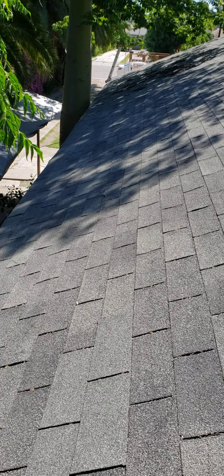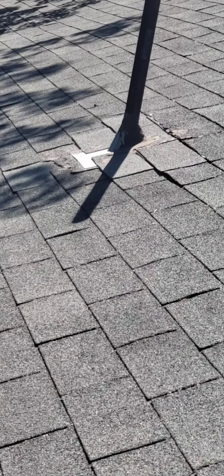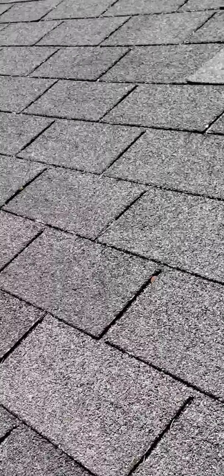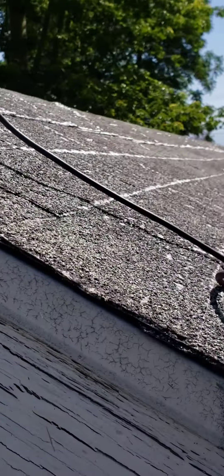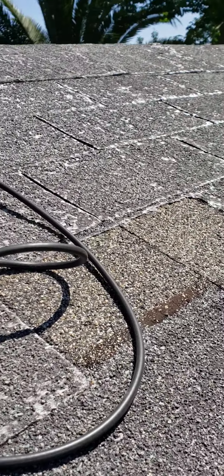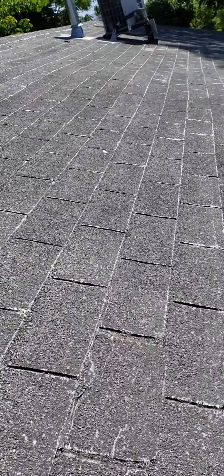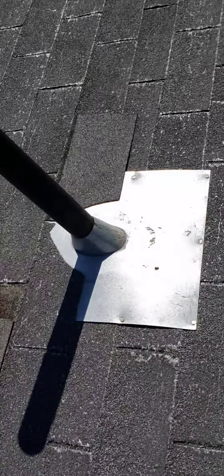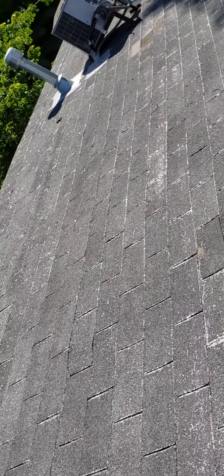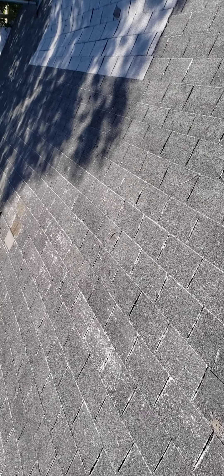This is a video of the roof on K Street. It is old. You have peeling shingles. You can see it's peeling. So the roof definitely is old.